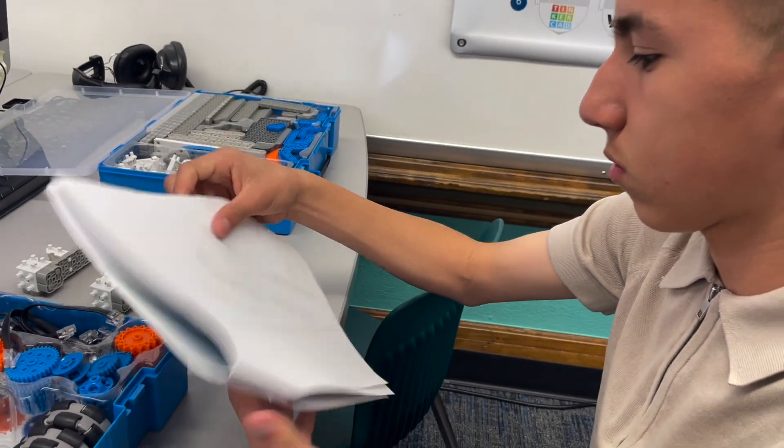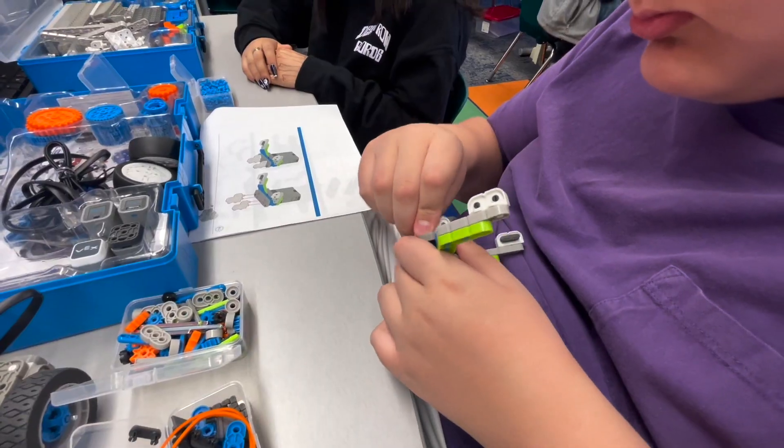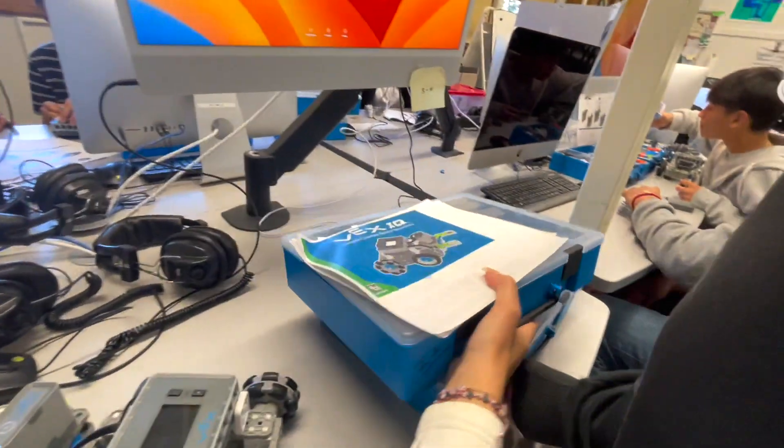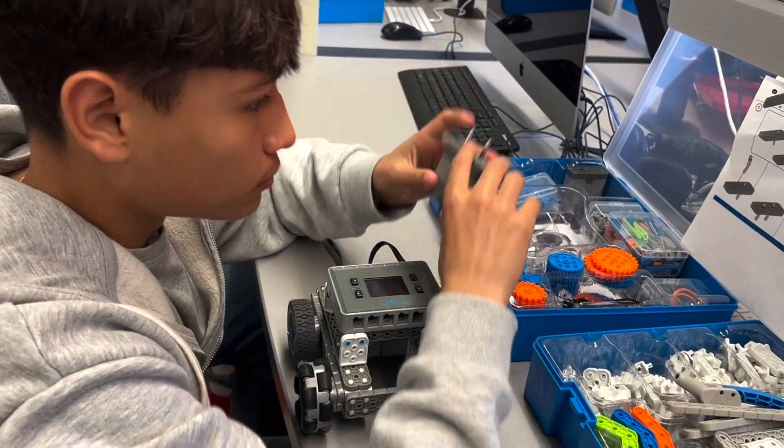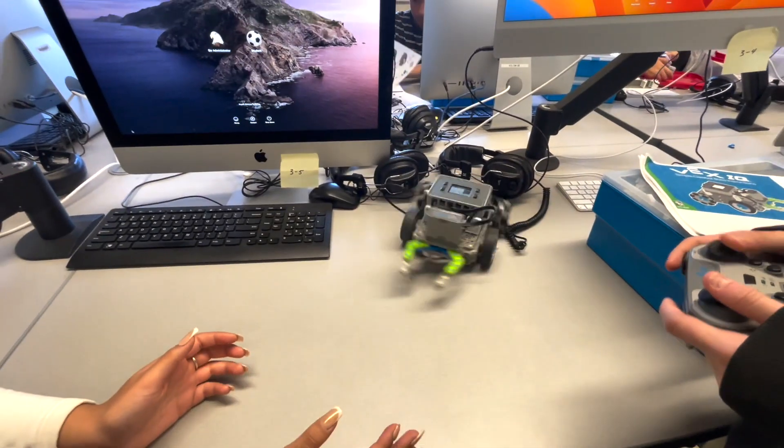When you are finished building your robot and you have your claw attached, you will be able to start to manipulate your robot. Today my eighth graders are finishing up building their robots. They will get a battery and a controller and they will start to learn how to manipulate and control their robots.